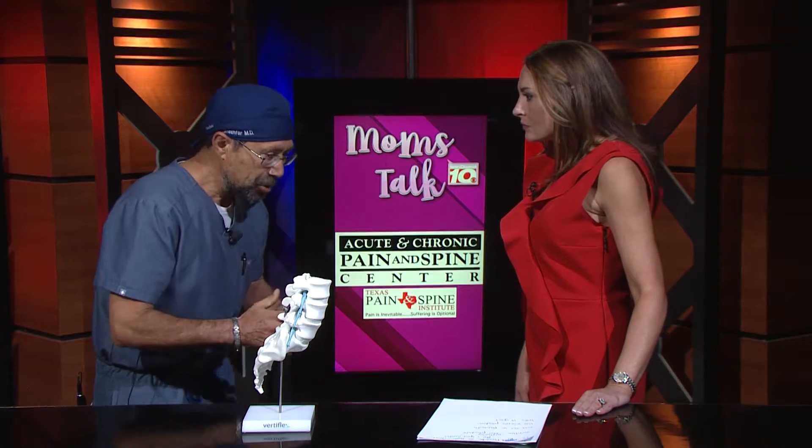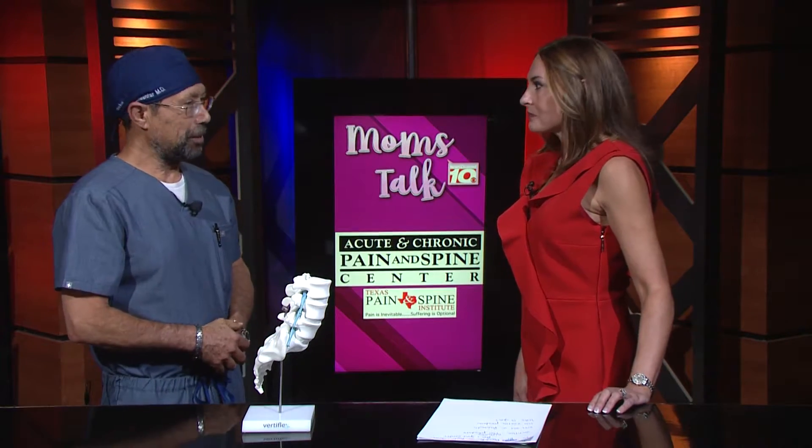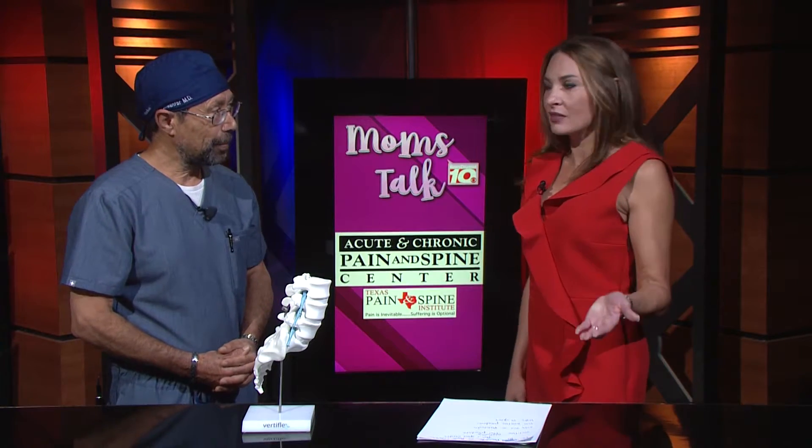Yes. These are people who cannot stand up straight. Once they get off the table, they stand and they're really surprised — they can walk straight. It's incredible. And there are so many people that we see having that issue.